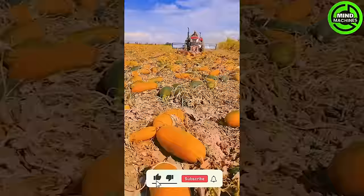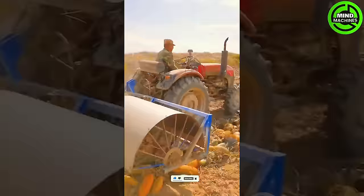Efficiently, this machine aligns scattered pumpkins in the field, creating a tidy row for convenient processing by the subsequent pumpkin crusher.